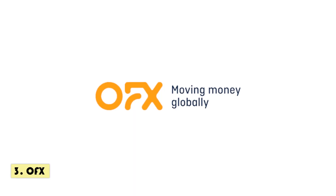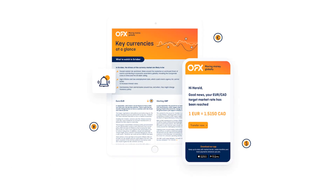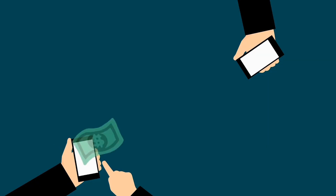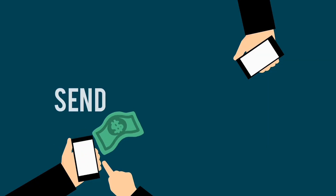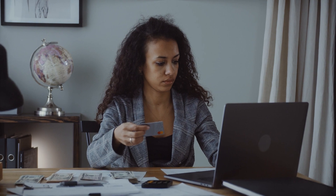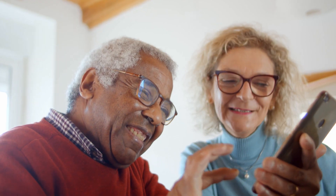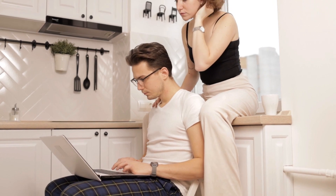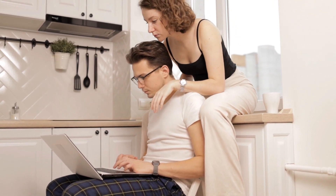Number 3: OFX, the third money transfer provider we recommend for sending money to Canada from the United States. OFX is particularly good for larger transfers because they have personal account managers who are really helpful, especially if this is your first time sending money to Canada. They also offer better exchange rates the more you transfer. OFX is one of the oldest money transfer companies and has a good security record.